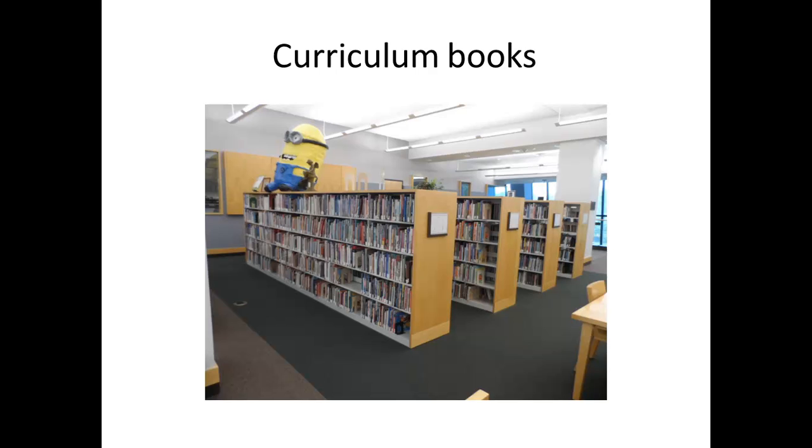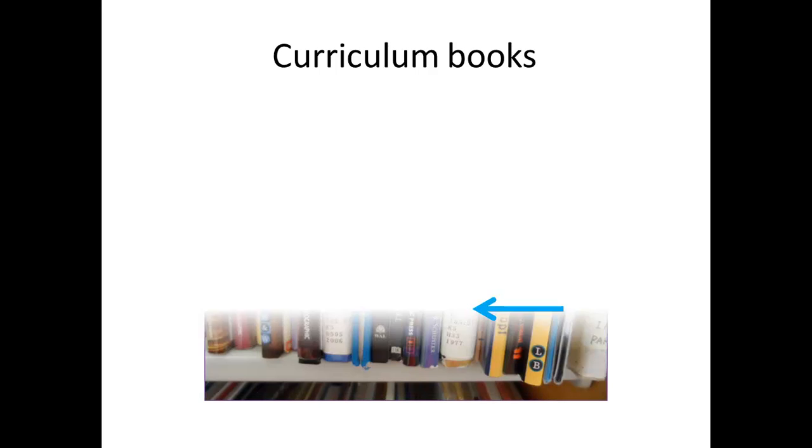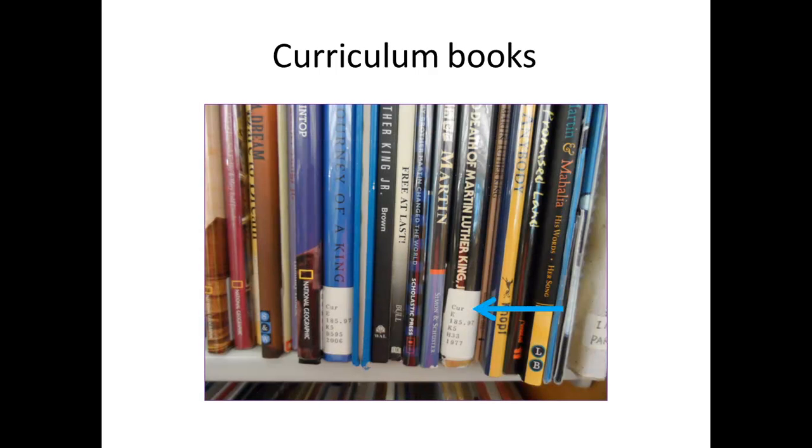Curriculum books are also on the top part of the library. These books are mostly checked out by education majors or patrons in general. The difference between curriculum and general books is that curriculum books have 'CUR' at the beginning. So make sure you do not confuse curriculum and general books after doing your pickups.